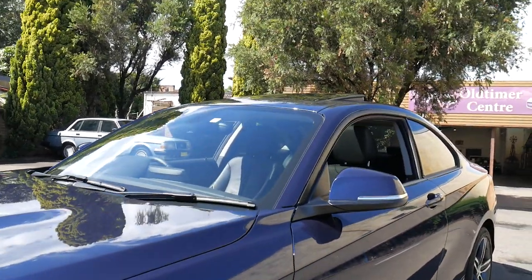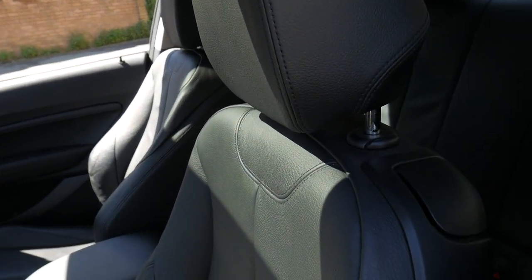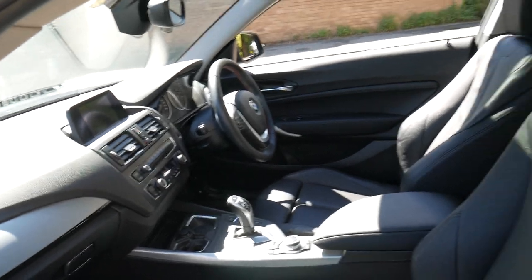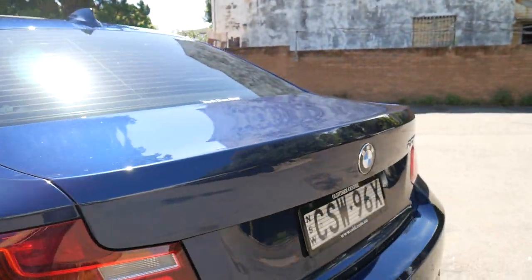Probably the only thing we're going to do to this car is repair the edges of the alloy wheels — they've got a couple of little marks. Just have a look at that leather. I'm going to get it out of the sunlight so we can have a proper look, but they've got Bluetooth parking cameras, Bluetooth streaming, parking sensors. It's really quite impressive.